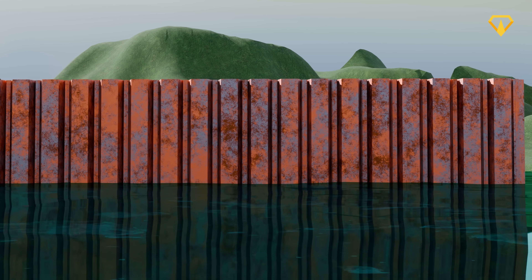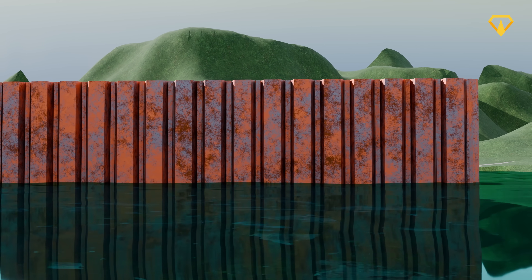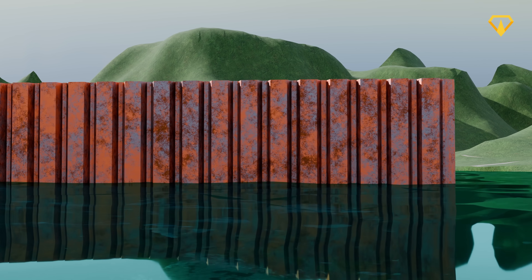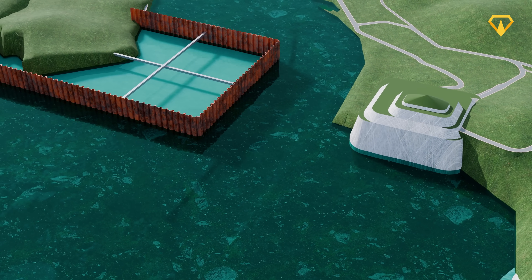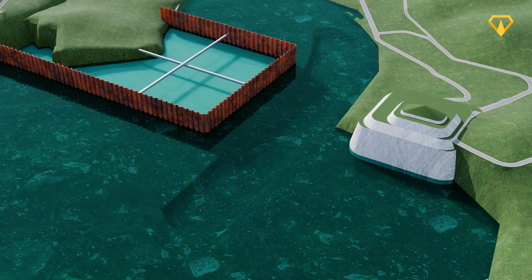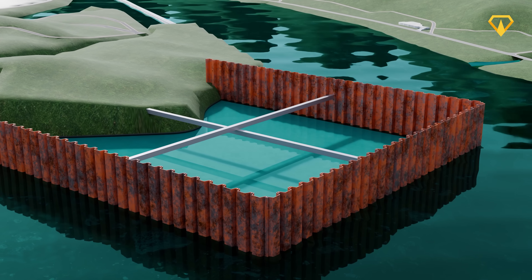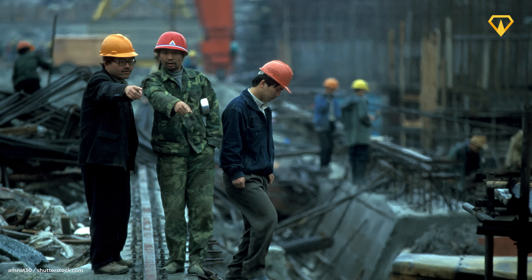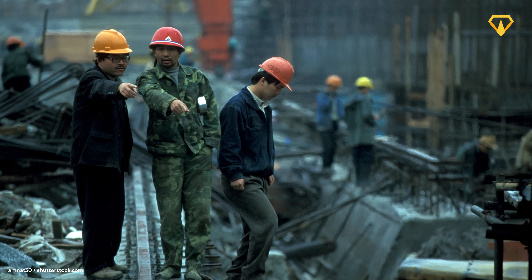But disrupting and redirecting the river like this created a new challenge — all that water had to go somewhere. So engineers simultaneously carved out a massive 3.5 km long channel towards the right bank of the Yangtze. Meanwhile, pumps drained the sealed sections within the cofferdam dry, until the riverbed became exposed.